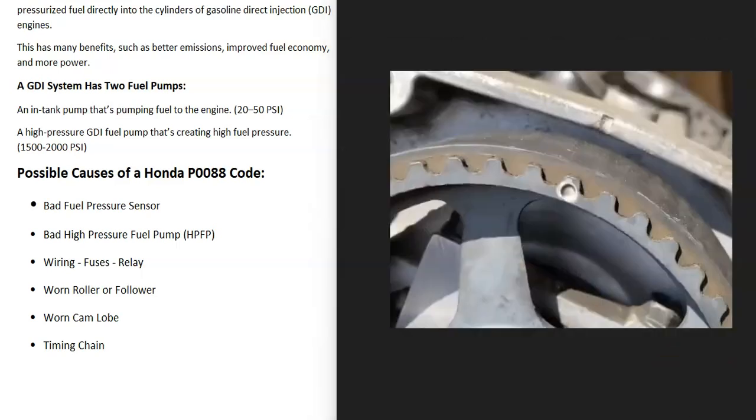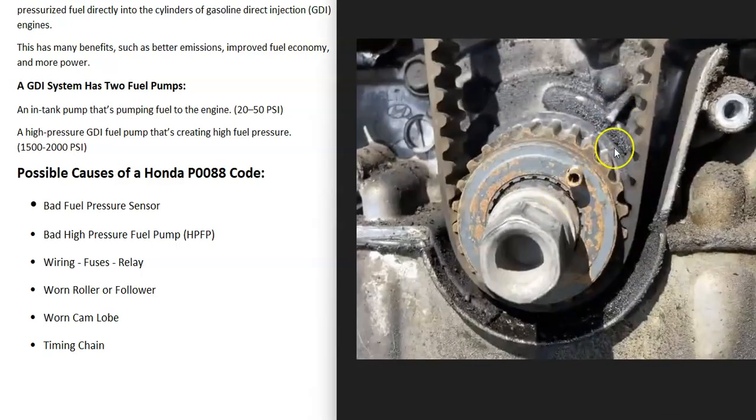Another cause is a bad timing chain or timing belt. If it becomes really loose, skips a notch, or knocks the timing off, that can cause issues. There are timing markers on the timing chain or belt and on the crank that all need to line up. If one skips a notch and is off, that causes problems — and usually you'll get other codes alongside this one, so pay attention to those.